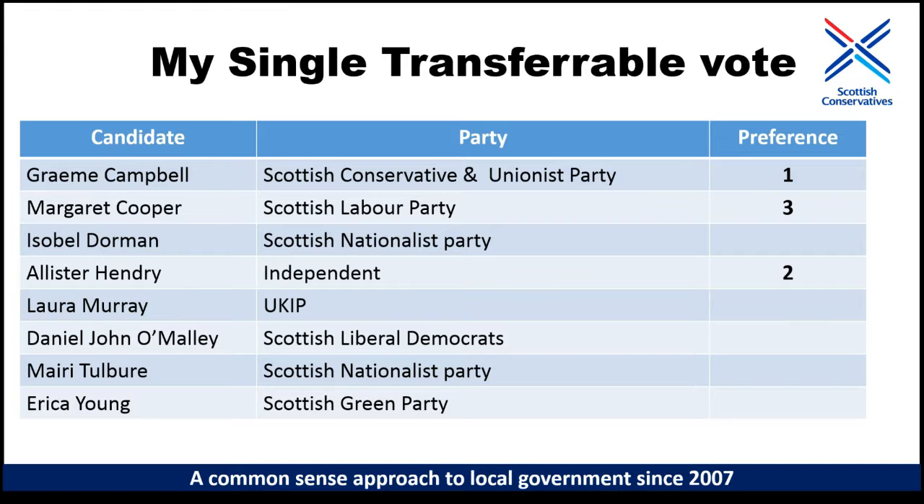I got re-elected in 2012 and Lynne Filshie got elected in 2007, and I think independents are really good in Scottish local government. But that is where my ballot paper will stop on May 4th 2017 - I am only going to vote for three candidates: myself, Margaret Cooper and Alistair Henry. I will not be voting for any of the other candidates.